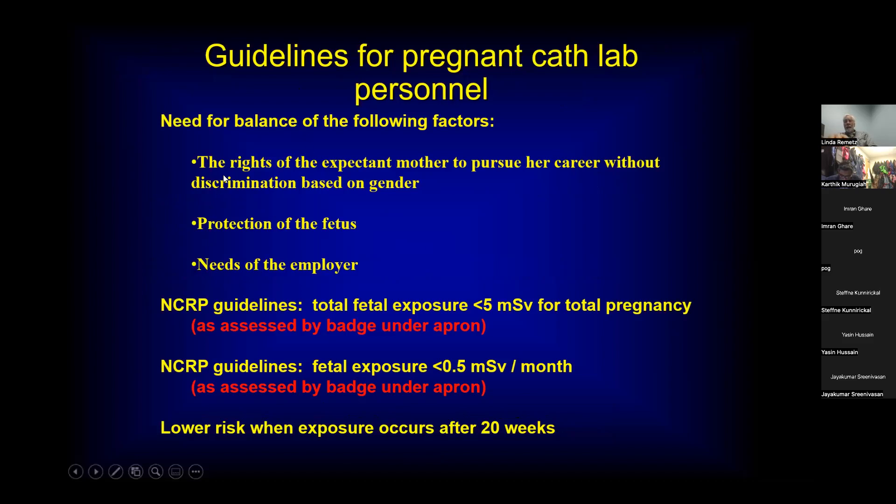Guidelines for pregnant cath lab personnel must respect the rights of the expectant mother to pursue her career without discrimination based on gender, protect the fetus, and consider the employer's needs. If a person wants a different job away from the cath lab when pregnant, that's easily accomplished. The NCRP guidelines state that fetal exposure should be less than five millisieverts for the total pregnancy, and monthly exposure should not exceed a half millisievert per month. Lower risk when exposure is later in the pregnancy.